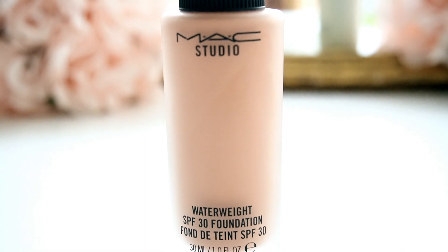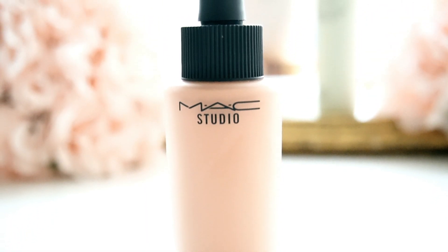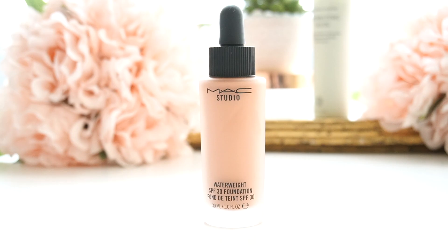To sum it up, I really like it and I highly recommend it. So the next time you pass by the MAC stores, do check this one out. It comes in a 30 ml bottle and I use about three to four pumps depending on the coverage you like — you could use a little less or a little more.